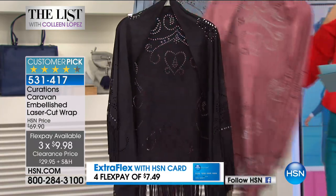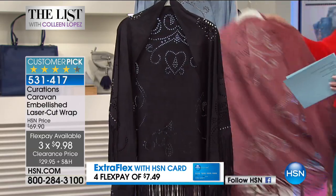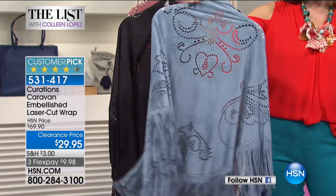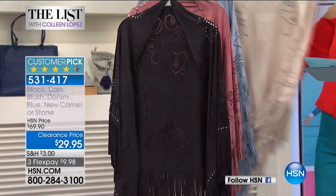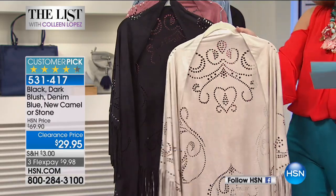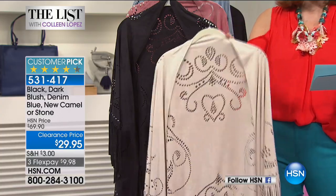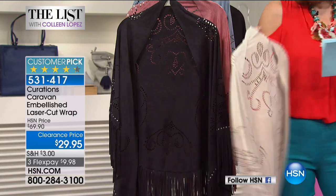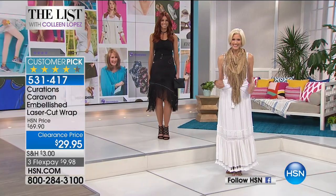We have it in black, this gorgeous blush — dark blush — a pretty blue we call denim, and then the stone color, which is a pretty off-white. We also have a new camel — Carol's wearing the new camel — so let me show you that. Ladies, this is every woman for herself — make your way to a phone or HSN.com and order at least one.